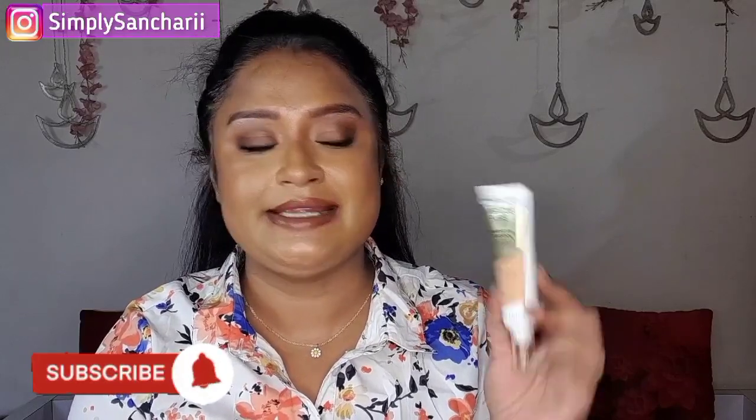Next is the Max Factor Miracle Pure Skin Improving 24-Hour Hydrating Foundation. It has hyaluronic acid plus vitamin C, and also sunscreen with SPF 30, PA+++. I'm in the shade Soft Toffee 84. This is a very lightweight hydrating foundation — perfect for everyday wear. It comes with a nozzle tip applicator for mess-free application and you can work with your fingers, brush, or sponge. Once you blend it out, it just meshes to your skin tone — even if you pick a shade lighter or darker, it will adjust. Currently I think they are running 50% off. It has a slight dewiness that provides an inner kind of glow — I would totally recommend it.